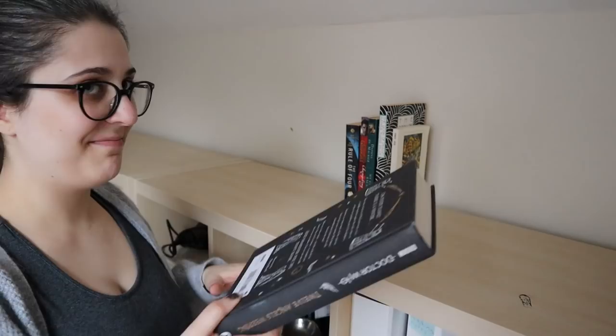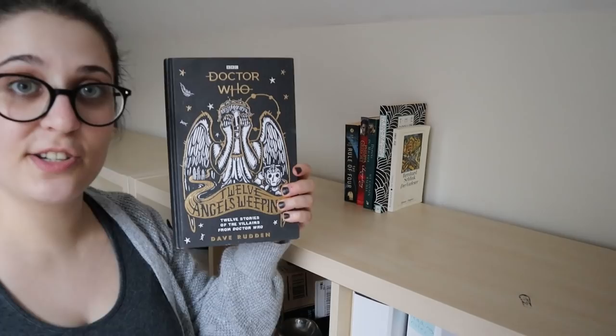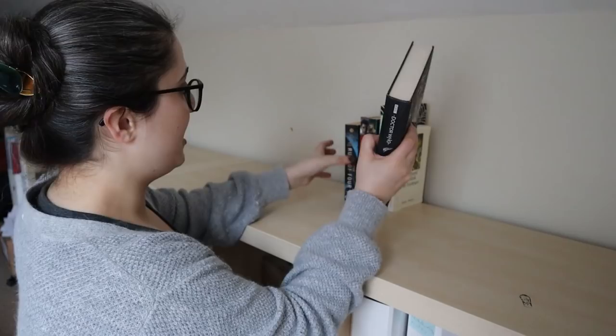The next book is a collection of Doctor Who short stories that focus on the villains of Doctor Who by Dave Rudd. This was another wonderful Christmas present from my friend Rob, and it's definitely going on the TBR.